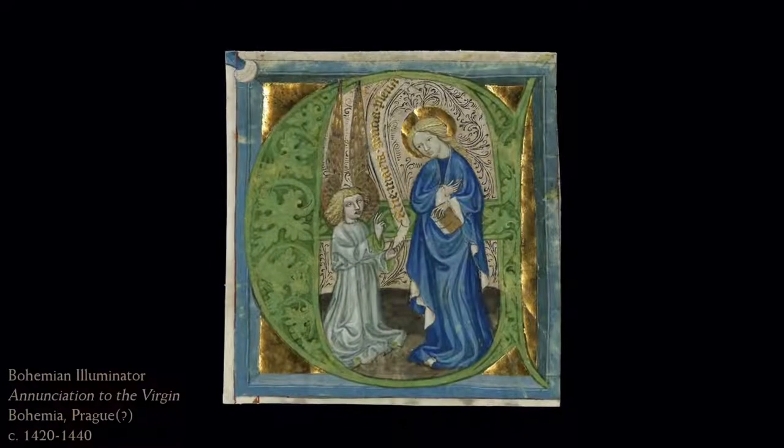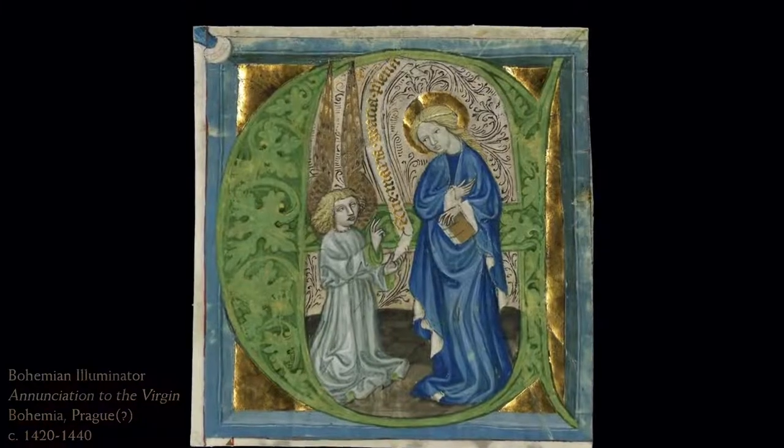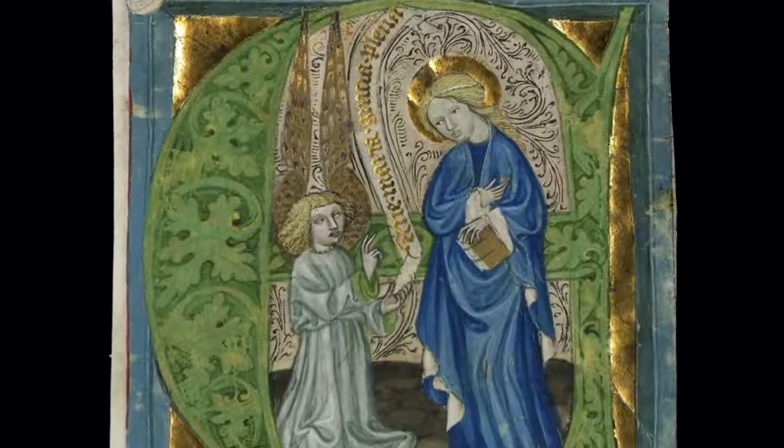Our striking initial, depicting the Annunciation, is a fine example of illumination deriving directly from the beautiful style in the following tumultuous years of the Hussite Wars.